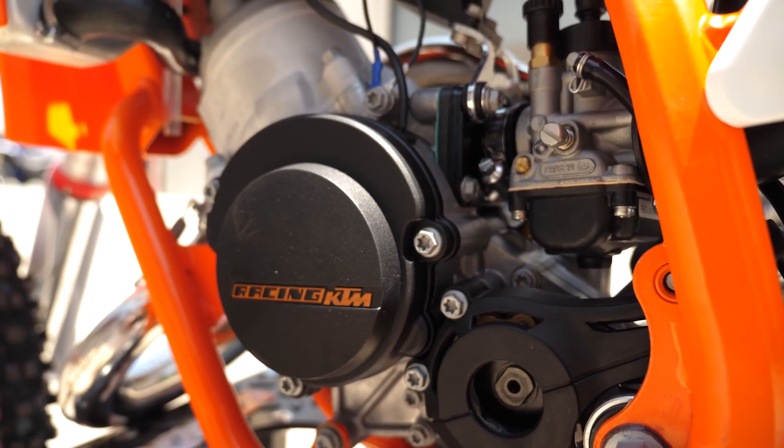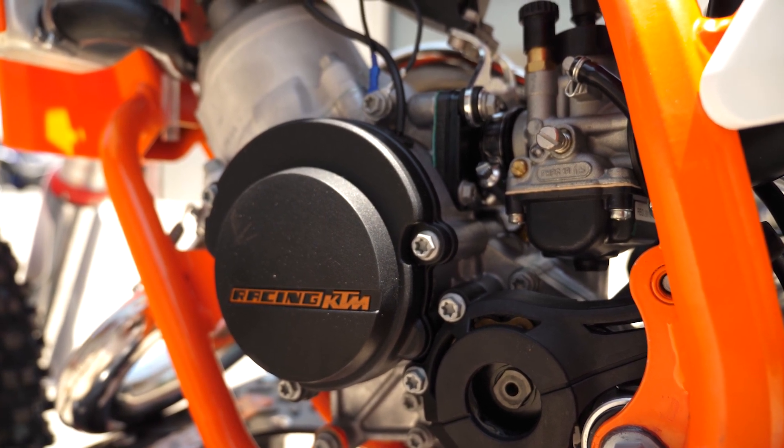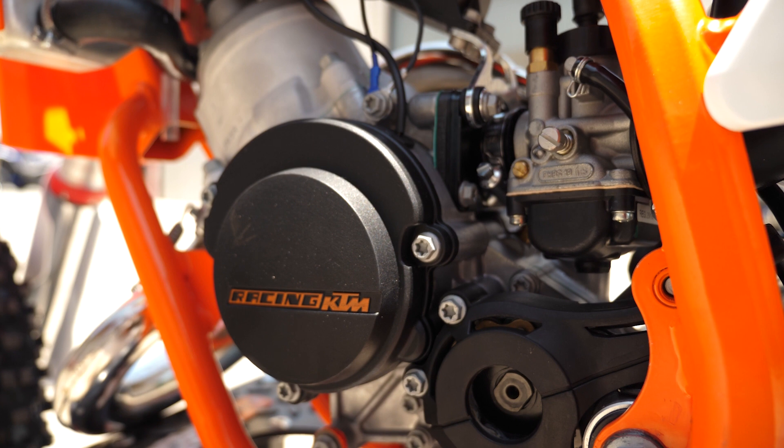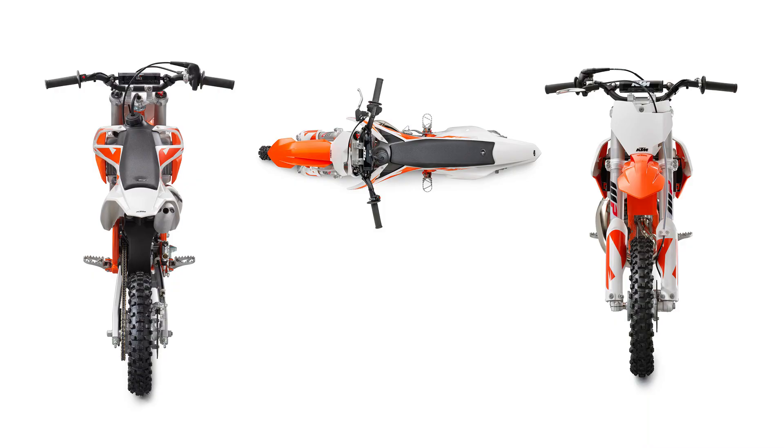A three-shaft engine design keeps the crankshaft close to the bike's center of gravity for quick handling, along with room for an optimized reed valve angle for maximum performance. Bodywork that mimics the full-size SX-F line gives the 50SX a slim profile for excellent ergonomics and handling.